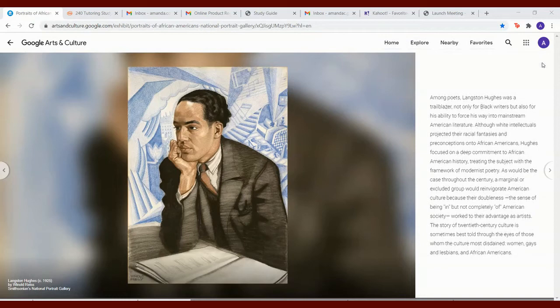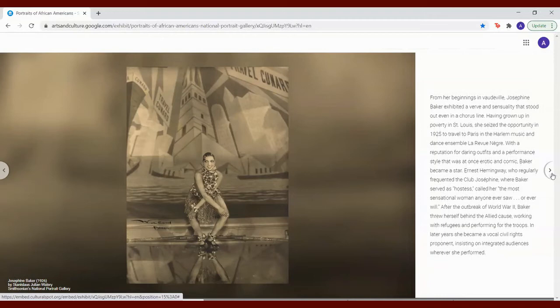The story of 20th century culture is sometimes best told through the eyes of those in the culture most disdained — women, gays and lesbians, and African Americans. From her beginnings in vaudeville, Josephine Baker exhibited a verve and sensuality that stood out, even in a chorus line. Having grown up in poverty in St. Louis, she seized the opportunity in 1925 to travel to Paris in the Harlem music and dance ensemble, the Revue Nègre. With a reputation for daring outfits and a performance style that was at once erotic and comic, Baker became a star.